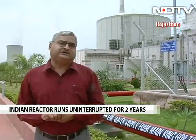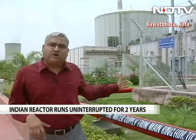This reactor now takes the second position in the world for having generated continuous power for such a long period — over two years. The pole position still remains with a Canadian reactor. Rajasthan Atomic Unit 5 has displaced an American reactor which used to hold the second position.